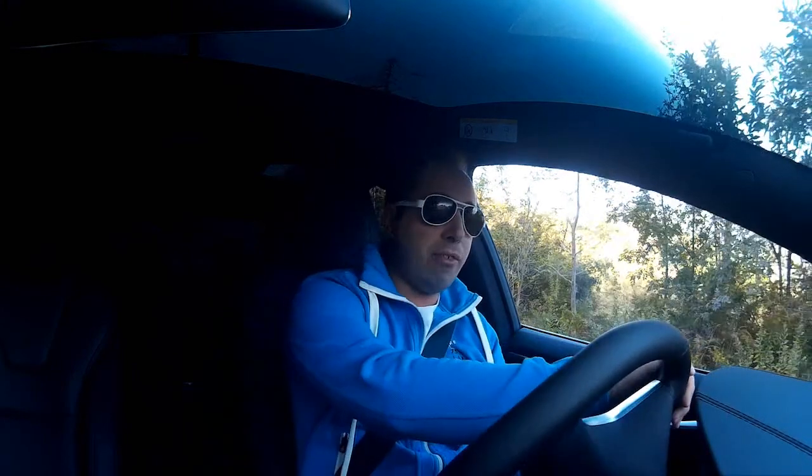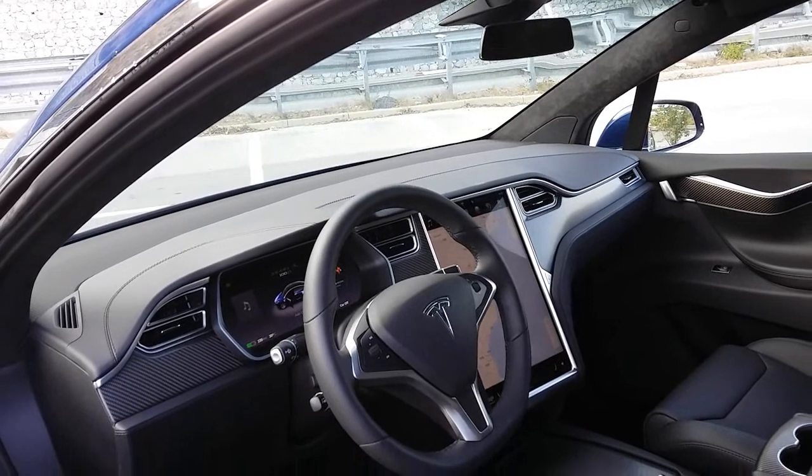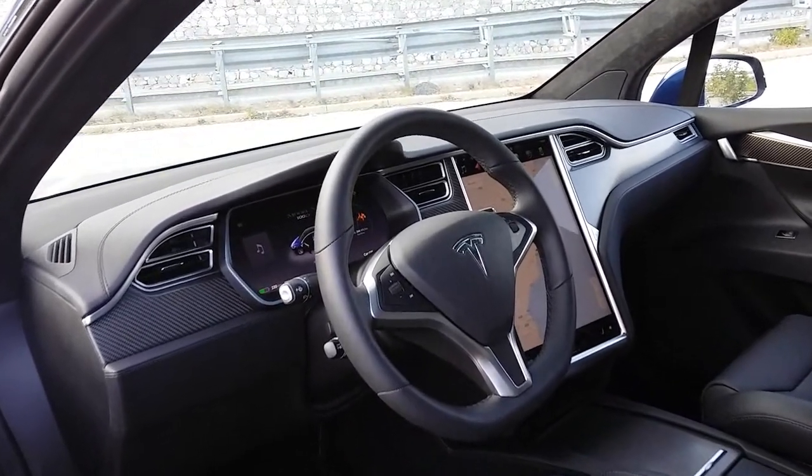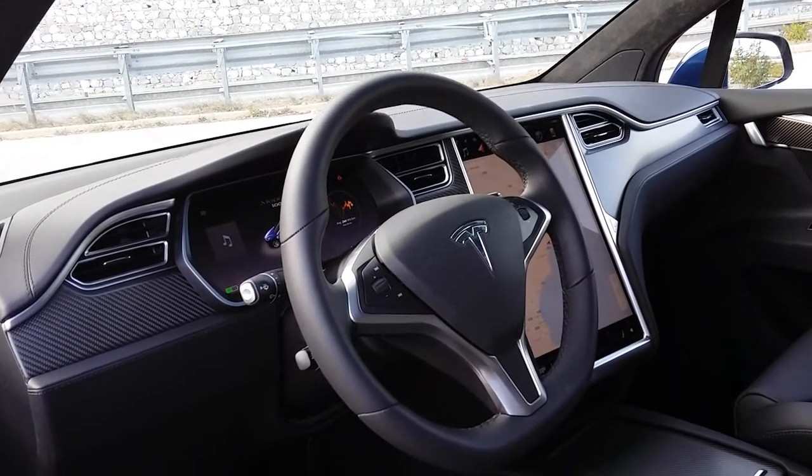This car has autopilot. You can move this car with a touch on your smartphone and manage to check the charging state and charging status remotely. This is the future at hand.